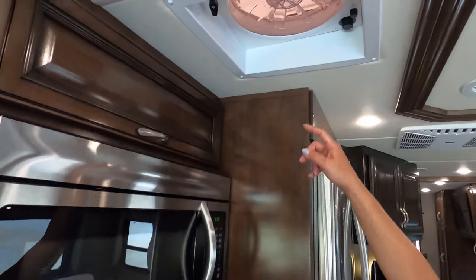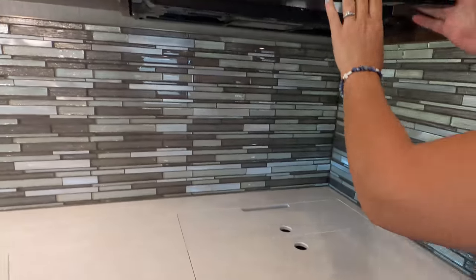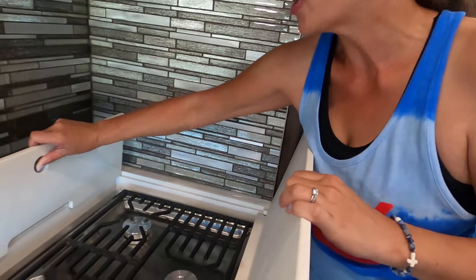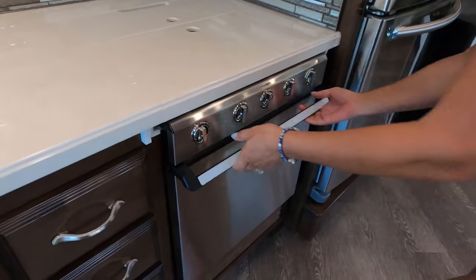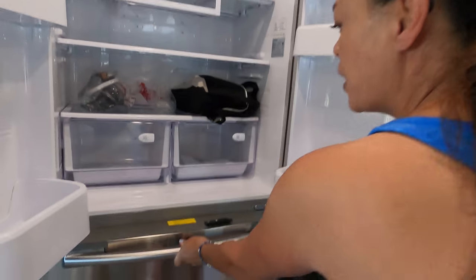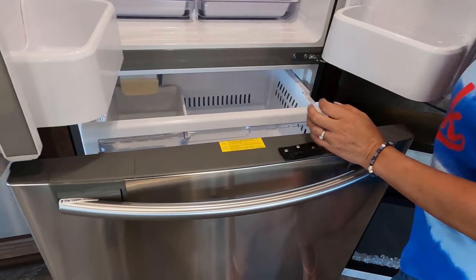We have a convection microwave, and we also have an oven — a Magic Chef oven. I love it. One thing I'm not a fan of is these heavy grates on the three-burner cooktop. But then we have a residential fridge that runs off your inverter. Check out the freezer — very nice.